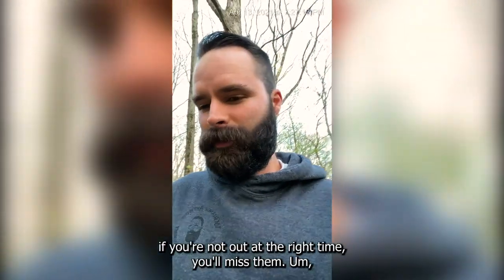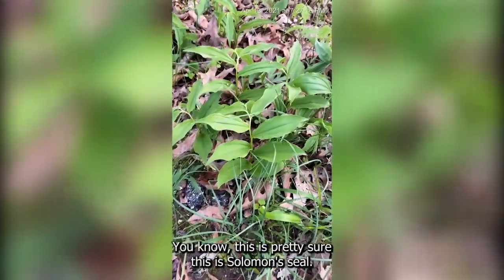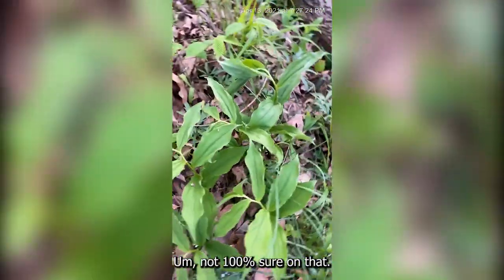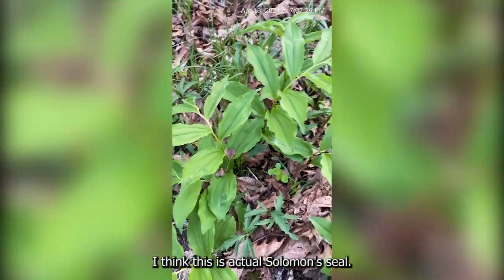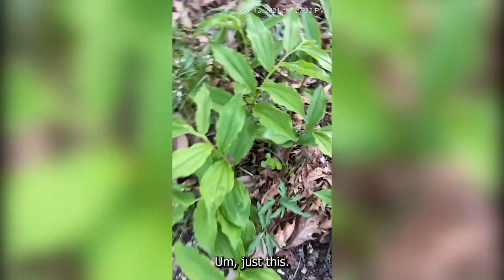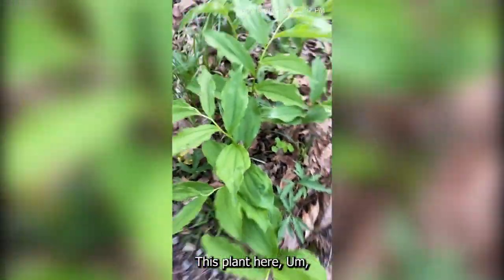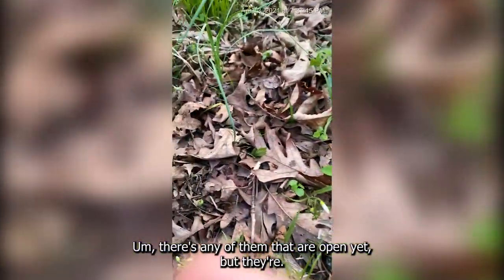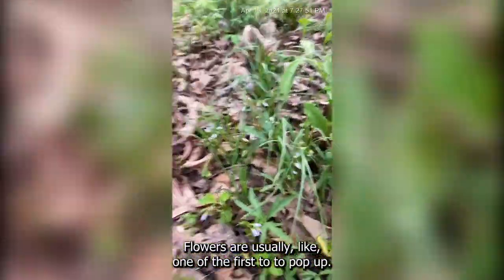So if you're not out at the right time, you'll miss them. Here's another one — I'm pretty sure this is Solomon's seal. There's Solomon's seal and there's a false Solomon's seal; I think this is actual Solomon's seal. Right next to it, these were spring beauties — they've actually closed up. I don't know if any of them are open yet, but they're pretty little flowers and usually one of the first to pop up.